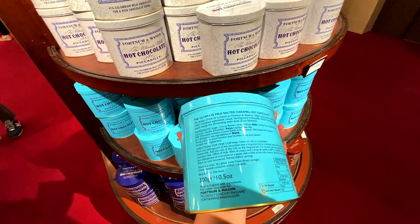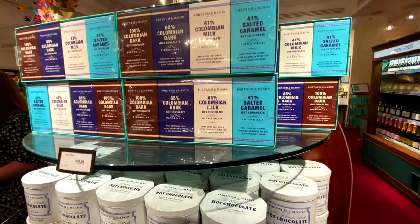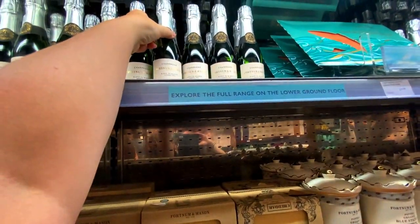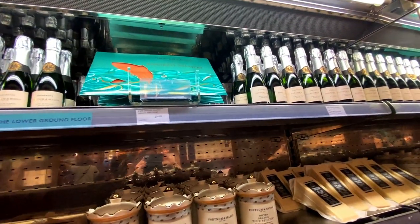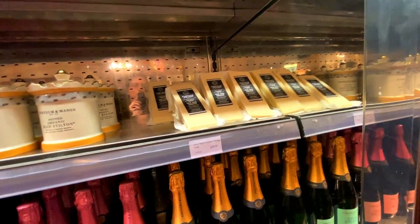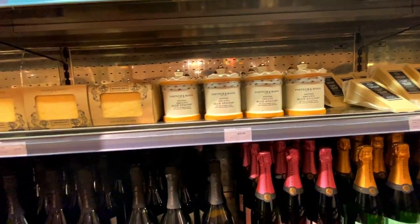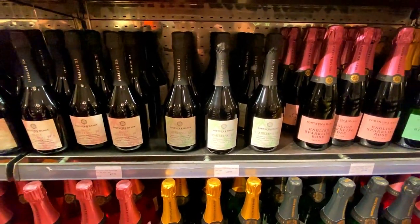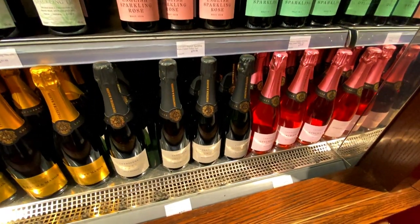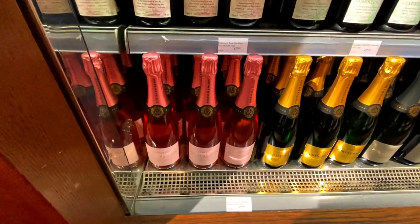I might buy a selection. It's a good idea to get the minis as a gift too. If you like champagne, you can get aged cheddar — that's a big wedge for ten pounds fifty. Then you've got stilton and some more chilled items, plus some champagne at the bottom — these look to be about forty pounds, and one looks to be fifty-three pounds.